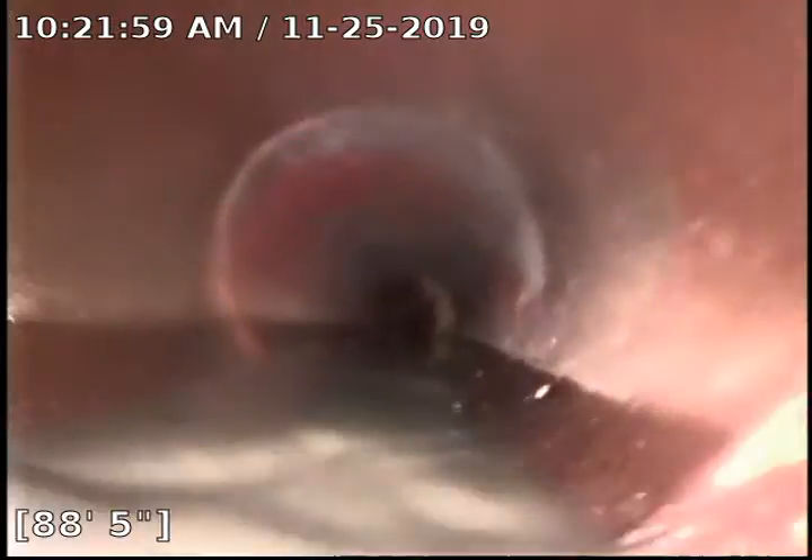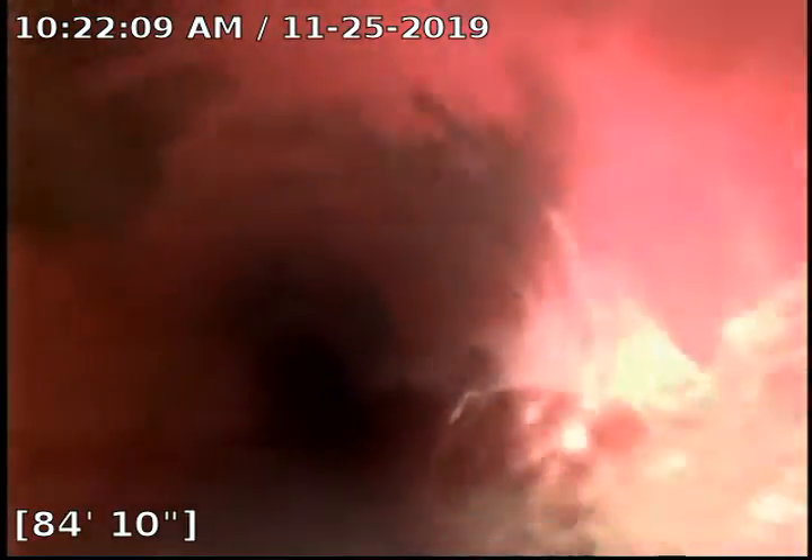We've got some standing water here. A little root intrusion here at 84 feet, and more at 82. This might be slowing the draining up a little bit. We're at 80 feet.